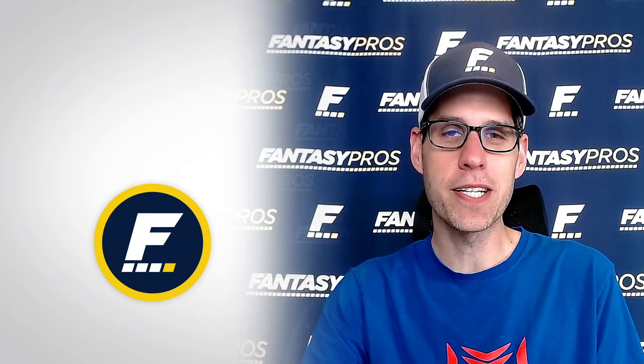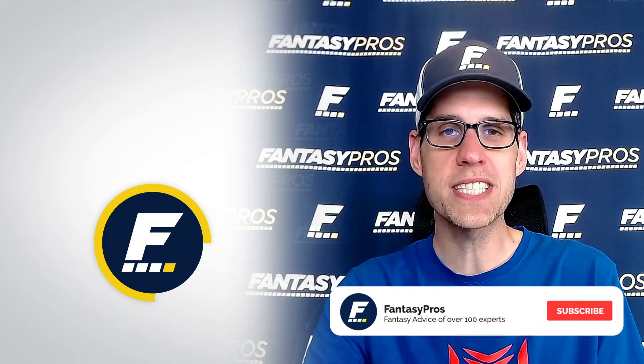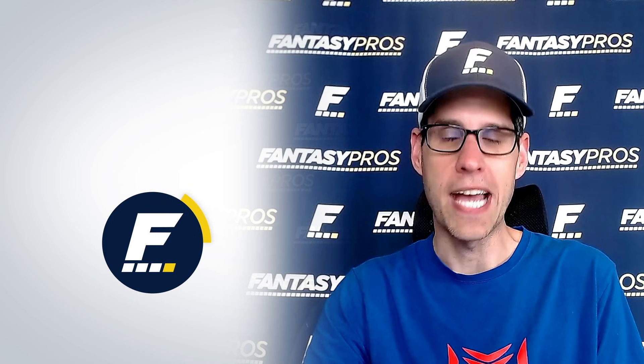That's going to do it for our top 10 players who gain value in PPR formats. Don't forget to let me know in the comments if you think I missed anybody. Make sure you're subscribed to us at youtube.com/fantasypros, and don't forget to follow us on Twitter, Instagram, and Facebook at FantasyPros.